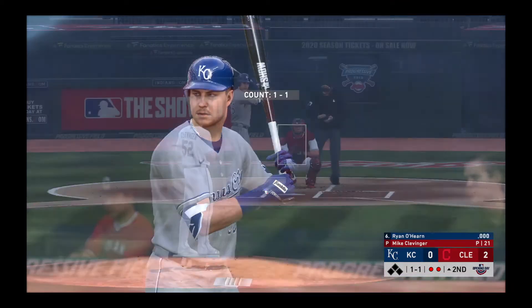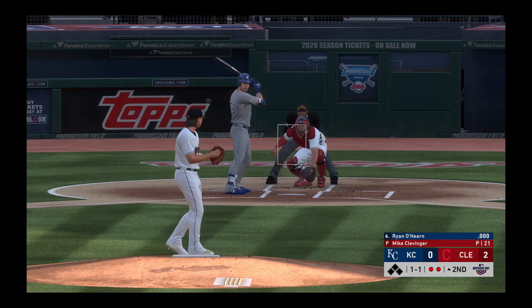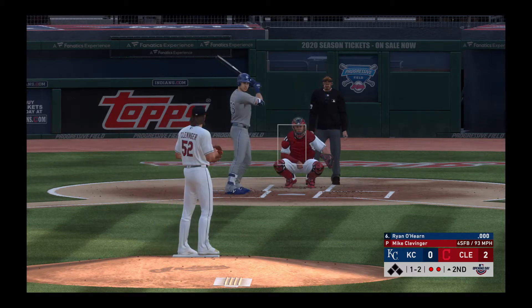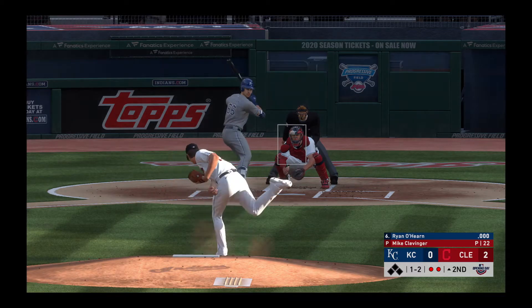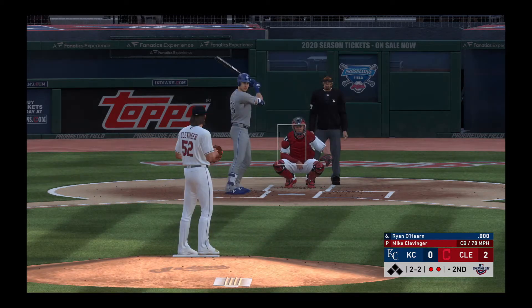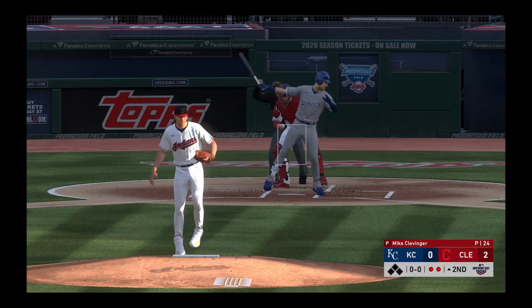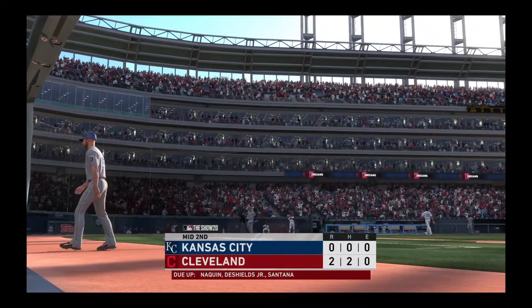Coming to the plate now, Ryan O'Hearn. First two men in the inning have both gone down via the punch out, so we'll see if he can fare any better. Can't keep the weight back and he falls behind one and two. Good job to lay off that one-two breaking ball — put himself right back in that at-bat. Waved at and missed for the third out. Not much of a chance at hitting that one, and the inning is over.